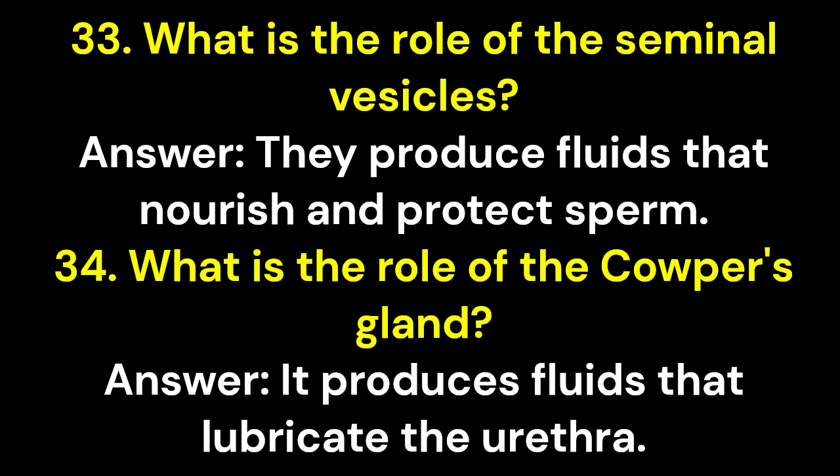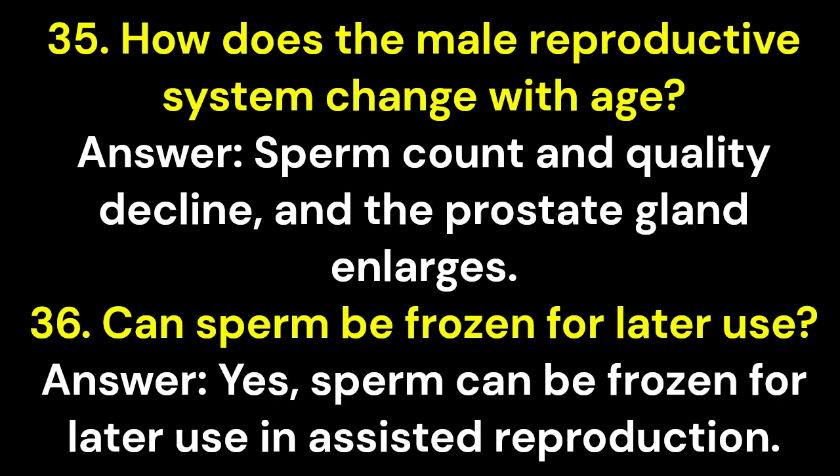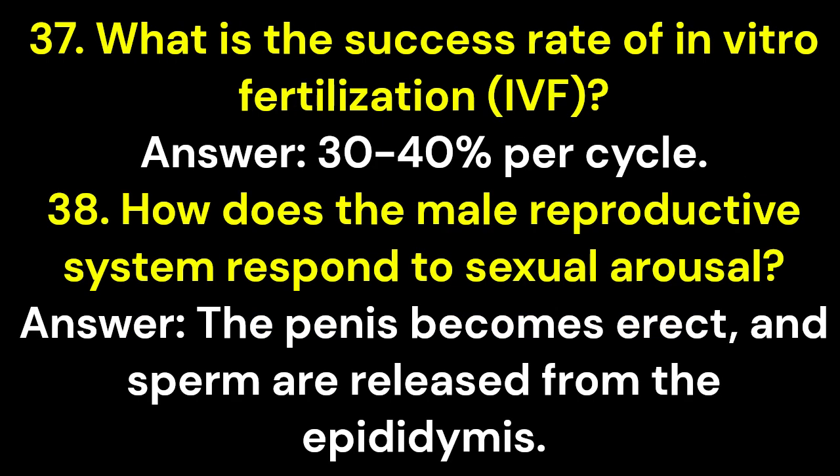Question 34: What is the role of the Cowper's gland? Answer: It produces fluids that lubricate the urethra. Question 35: How does the male reproductive system change with age? Answer: Sperm count and quality decline, and the prostate gland enlarges. Question 36: Can sperm be frozen for later use? Answer: Yes, sperm can be frozen for later use in assisted reproduction. Question 37: What is the success rate of in vitro fertilization (IVF)? Answer: 30–40% per cycle. Question 38: How does the male reproductive system respond to sexual arousal? Answer: The penis becomes erect, and sperm are released from the epididymis.